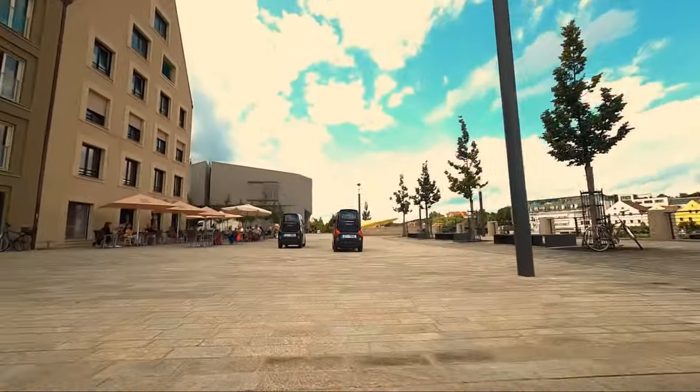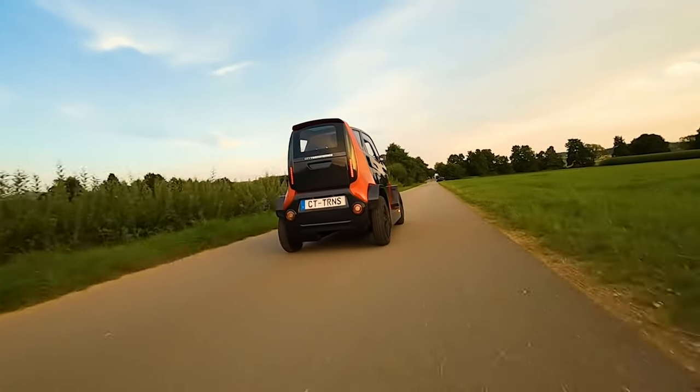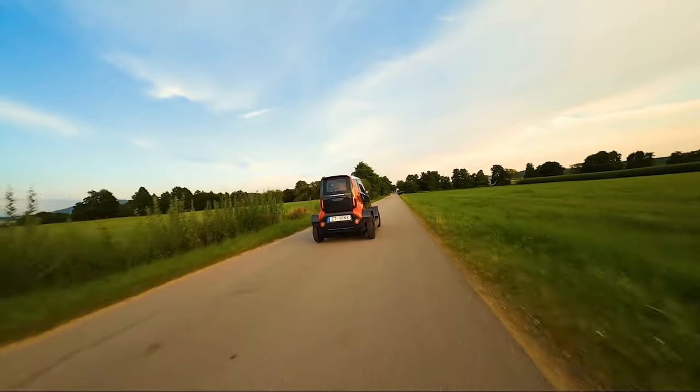The CityTransformer CD2 provides a convenient, eco-friendly and efficient mode of transportation. Embrace the future of urban mobility with the CityTransformer CD2.